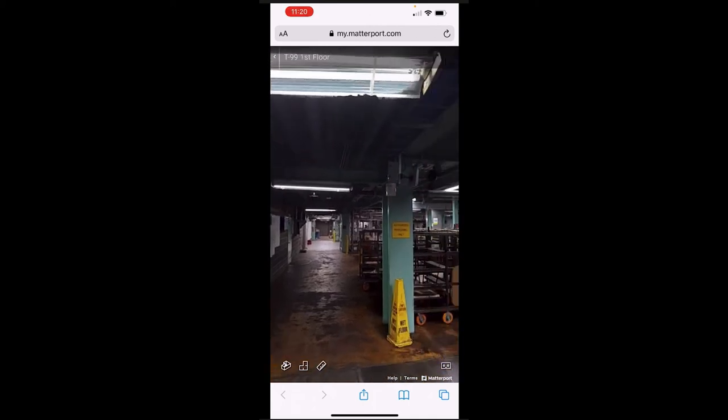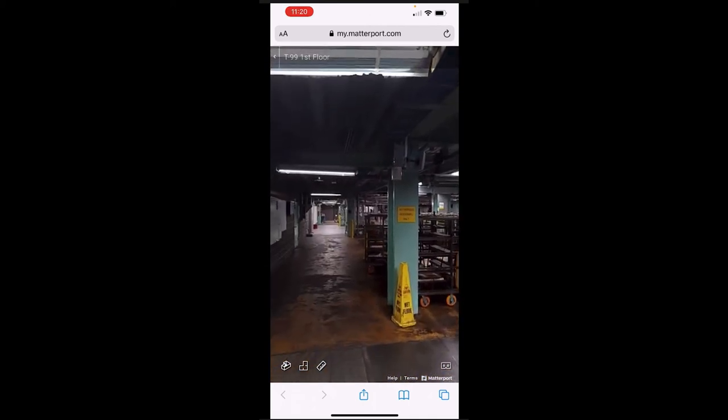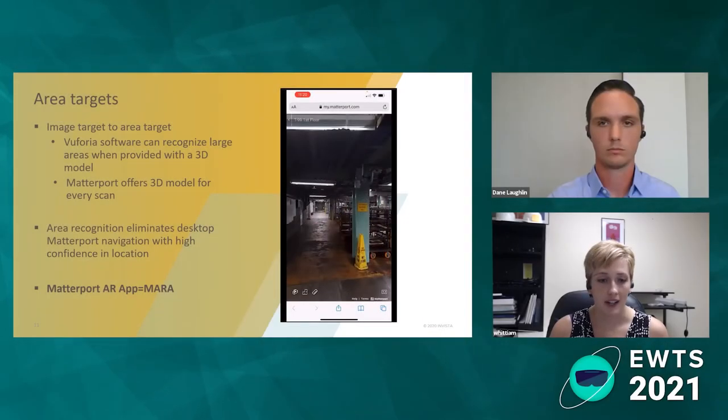That was really the first step — taking Matterport and putting it in a form that didn't require clicking around. So if you have an emergency in the plant, you want to get to the right place in the Matterport model quickly: you pull up your phone, it knows where you're at, and it takes you there. We called this the Matterport AR app, also known as MARA.